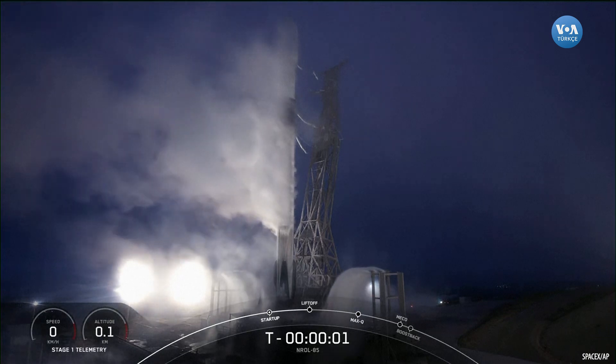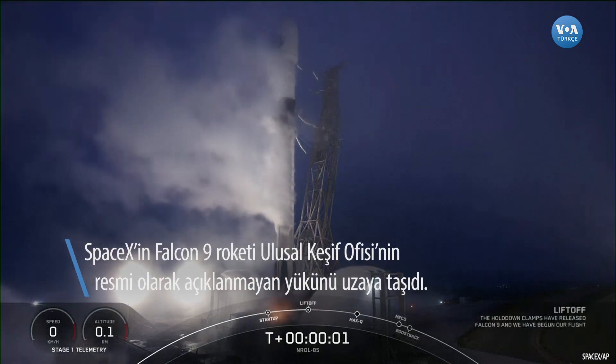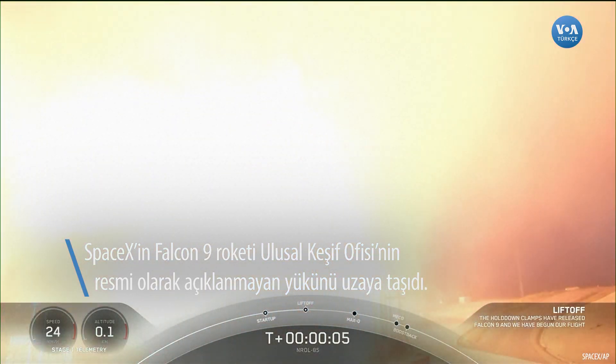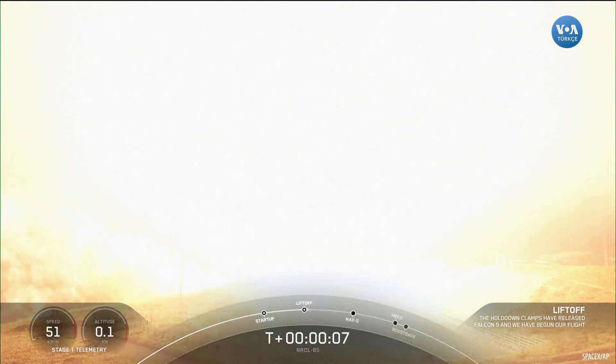Four, three, two, one, zero. Ignition. Liftoff, Falcon 9. Go NROL-85.